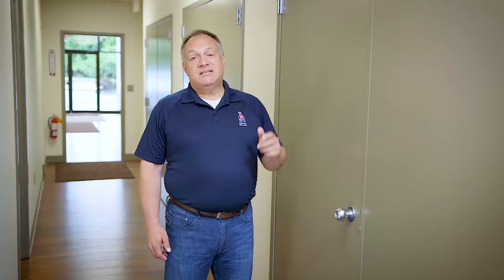Door jams take a lot of abuse. Picking the right coating can minimize your maintenance and maximize your performance. For more information on selecting the right high-performance coating for your facility, download the Pro-Industrial app or visit Sherwin-Williams online.